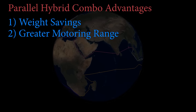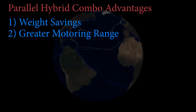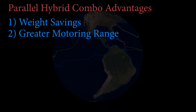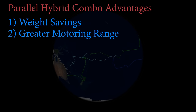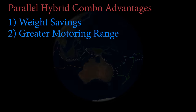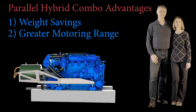As you can now see, the range of the parallel hybrid combo is greater than the diesel boat even though we carry one-third less diesel on board. The reason for greater range is that even though the same weight in battery stores less power than diesel fuel, we can keep refilling those batteries from solar and wind, while the diesel boat has a fixed amount of fuel on board and there aren't any fuel stations in the middle of an ocean. Advantage: greater range with the parallel hybrid combo.